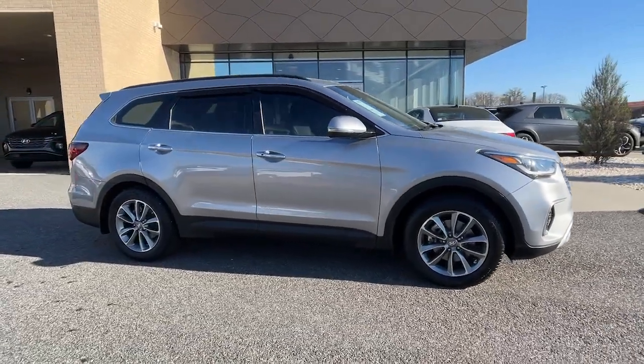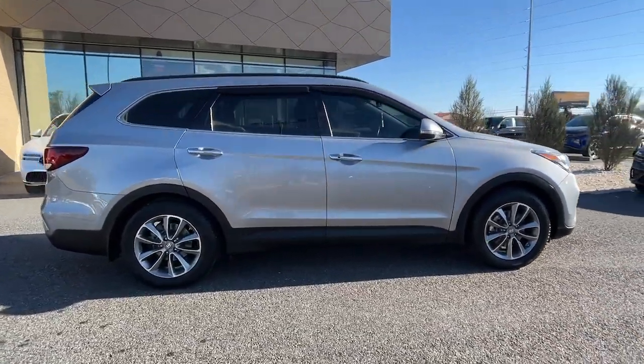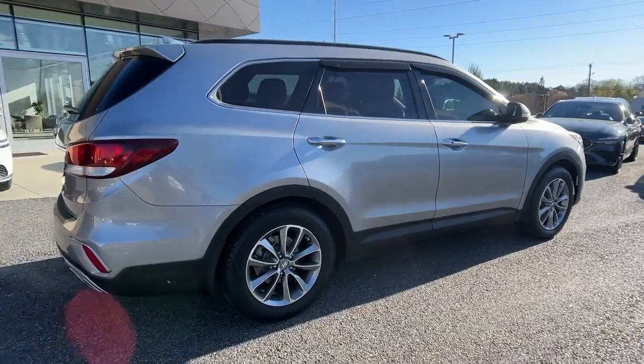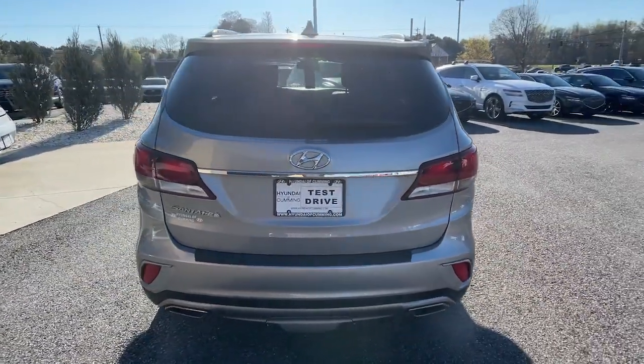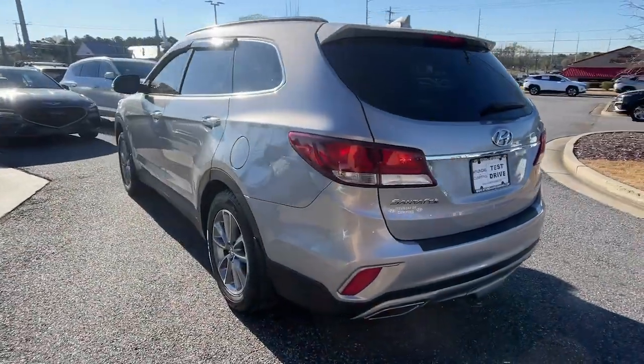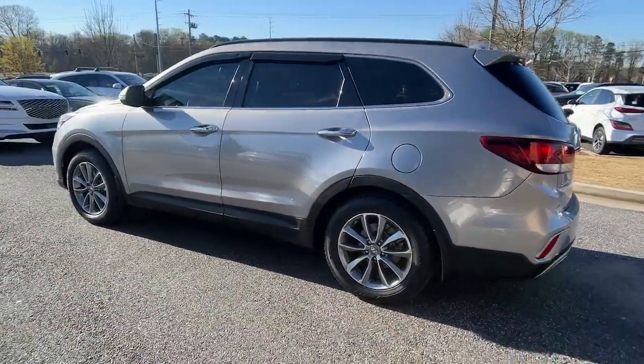Picture yourself in the 2017 Hyundai Santa Fe. This vehicle is an outstanding buy with fewer than 45,000 miles on the odometer. All you need to do is relax and enjoy the ride in this stylish and capable Santa Fe.